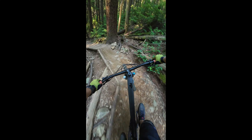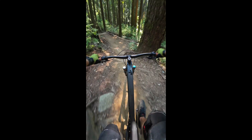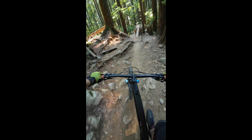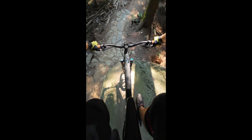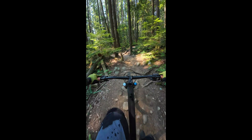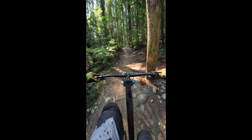I wanted to try something different and I wanted the alloy version, but this carbon one went on a clearance sale — a weekend clearance sale — so I got it for $5k and I just couldn't really say no. It's got full XT. I thought, well, I'll try it and hope I don't regret it.